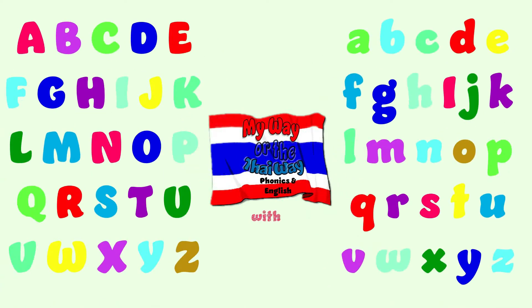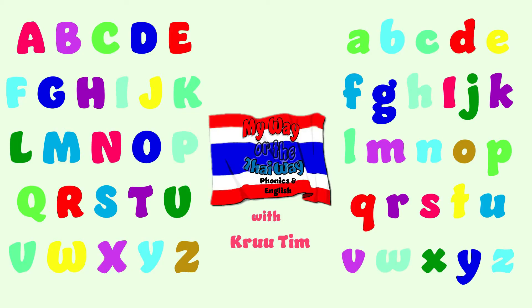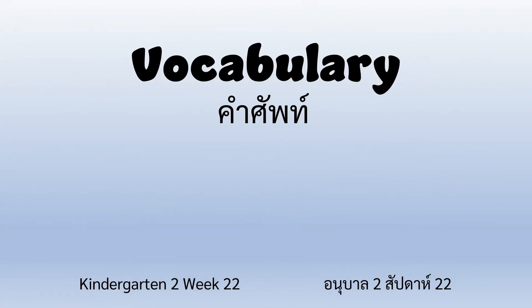My Way or the Thai Way, Phonics in English, with Crew Tim. Hi everyone, welcome back. Today we are going to do vocabulary for Kindergarten 2, Week 22. Let's look at our topic and our vocabulary list.